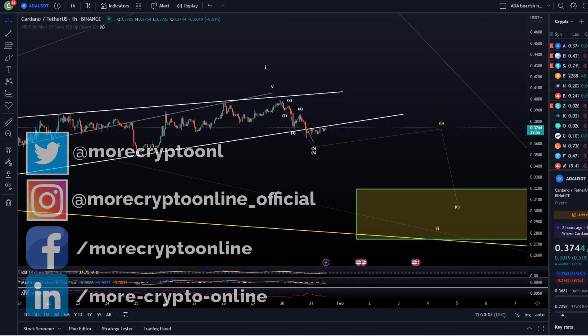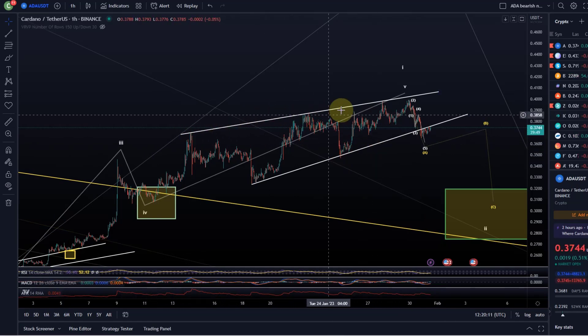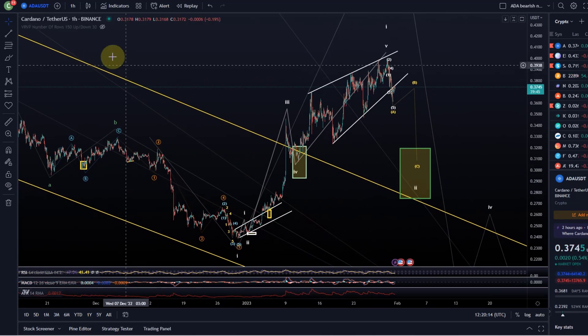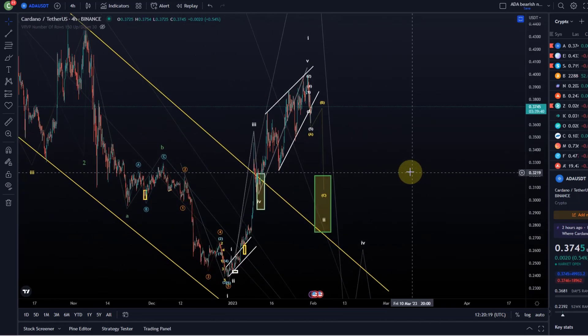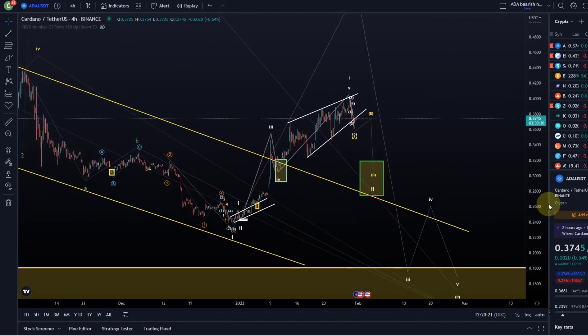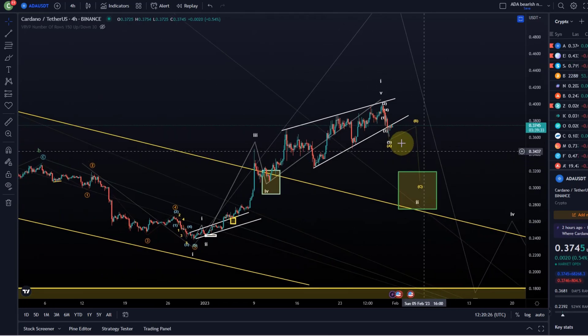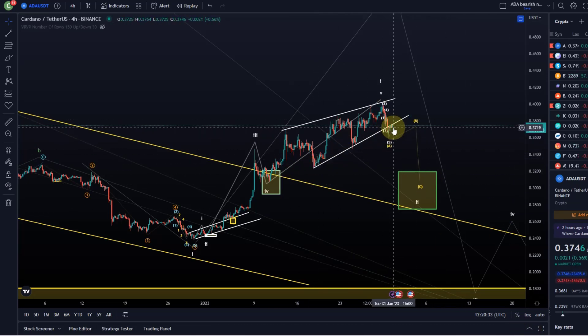Hello and welcome to another update video about ADA. ADA dropped out of an ascending wedge yesterday — generally a bearish wave structure. I had two scenarios on the chart. I've now taken off the very bullish one because the chart shows weakness. The fact that we broke out of this wedge for the first time in the last couple of weeks indicates that the downtrend is still ongoing.